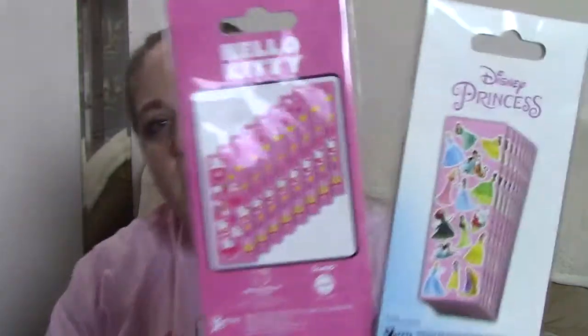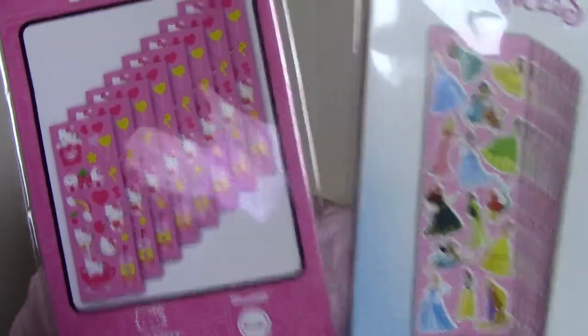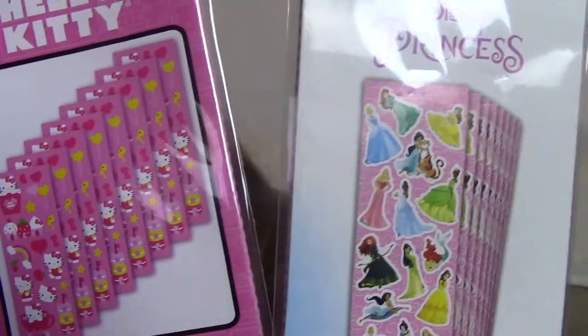The next thing I picked up were just some stickers. I've seen them before, just never picked them up. I grabbed them this time — it's Hello Kitty and Princesses. You get the same design sheets. They are a sticker party pack.